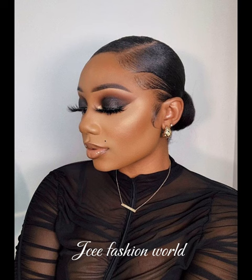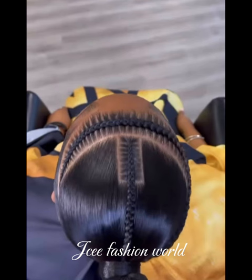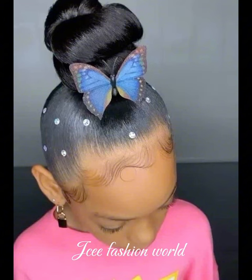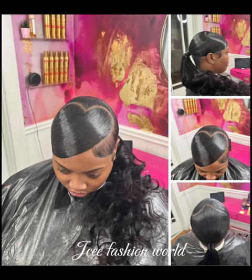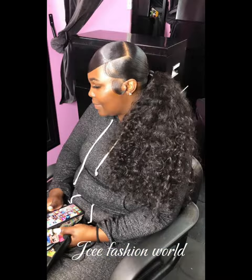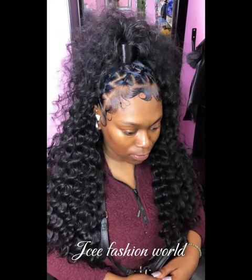You will all agree with me that the styles are so beautiful, and the models — the people wearing the styles — are super super beautiful as well. The styles are fine and really suit the models wearing them.